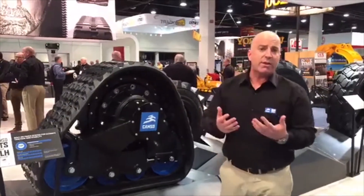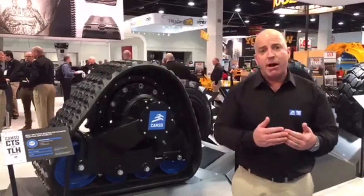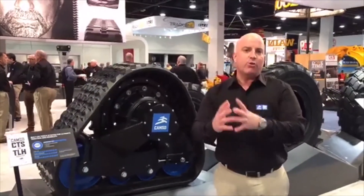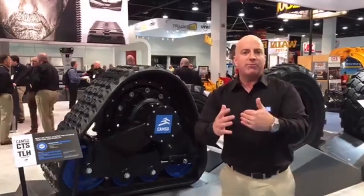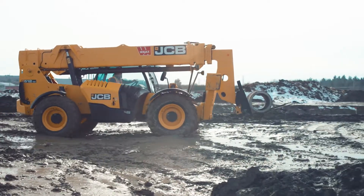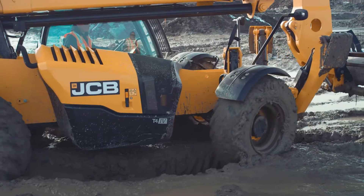And really this follows the trend that we've seen for many years now. The whole industry seems to be trending towards tracks and track equipment and a little bit away from tires. So luckily with CAMSO we've got you covered both ways with tire solutions and track solutions, but this is a broad industry trend.